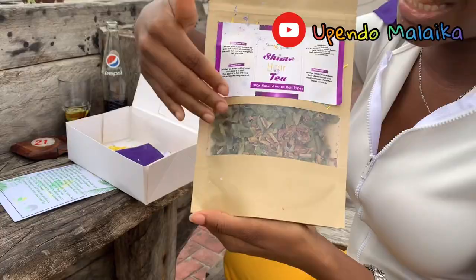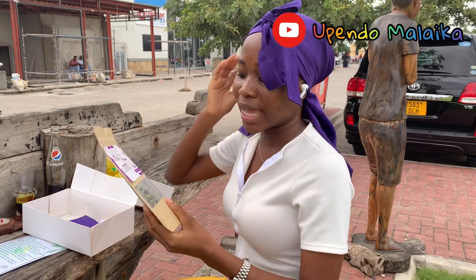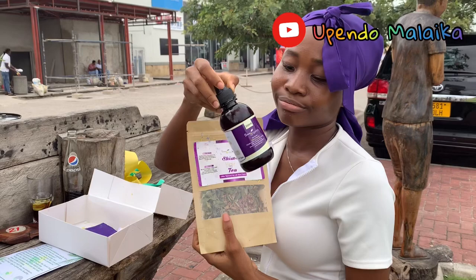You can see through the packaging how the product looks inside. Just like the way you prepare tea to drink, you mix it with hot water, then apply it to the hair and the scalp, then seal it with the hair growth oil. As simple as that — so why don't you try Shime Organics?